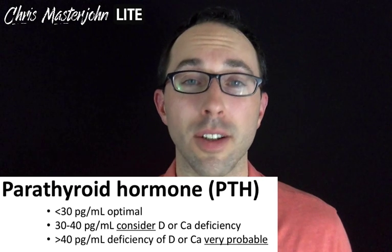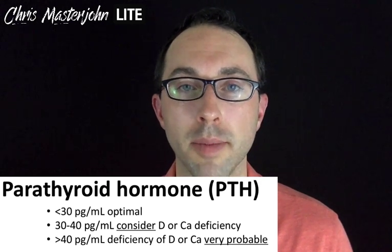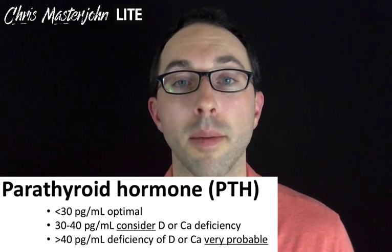For the blood work, we want to look at parathyroid hormone, or PTH, and we also want to look at calcitriol, or 1,25-dihydroxyvitamin D. PTH is your body's own signal that it makes when it perceives itself to be deficient in vitamin D or calcium. The reference range ends at 65, but that's to diagnose parathyroid gland disorders. What we care about is whether your body senses that you have enough vitamin D and calcium. If your 25-OHD is in the 20s and your PTH is under 30, that indicates that there's probably not a problem to solve. But if your PTH is between 30 and 40, then a problem is possible, and if it's over 40, a problem is probable. But it doesn't tell us whether the problem is vitamin D or calcium.